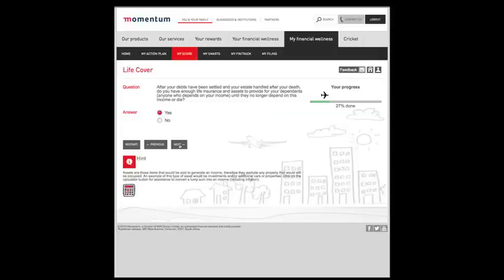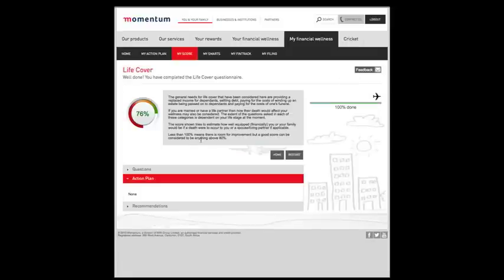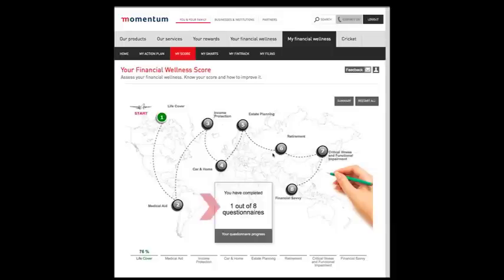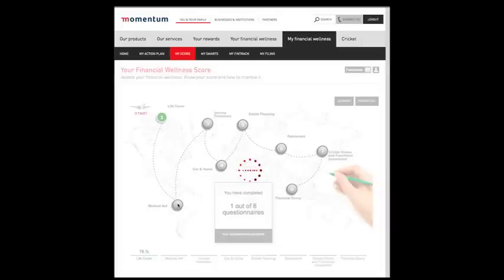On completion of the first questionnaire, you will be given a score and an explanation of its implications. Now click on the home button to return to your journey map. You have now completed one out of eight questionnaires. Proceed to the next important milestone, by clicking on number 2 to continue the journey.